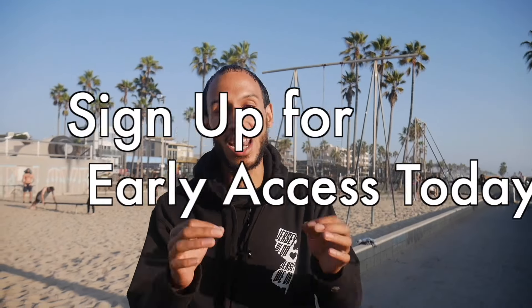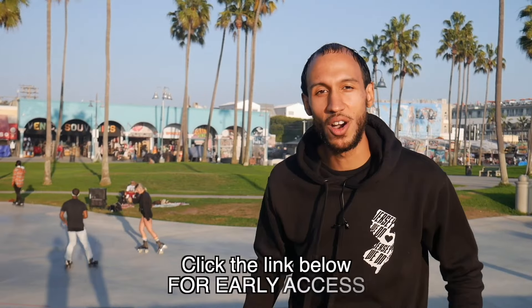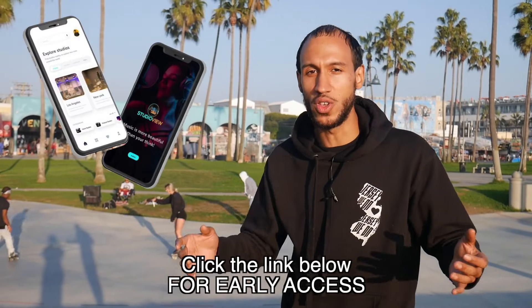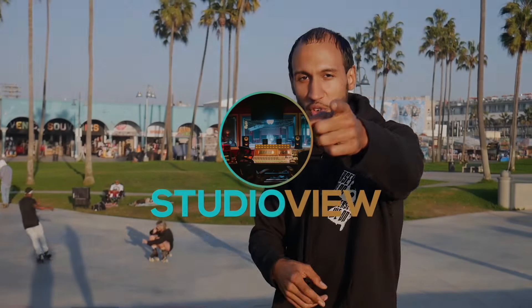So don't wait. Sign up for early access and let me tell you where to find it. Click the link below and get early access to Studio View. Any artist, any genre, looking to book a studio anywhere inside of the country — this app is for you.